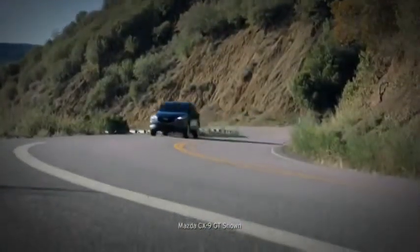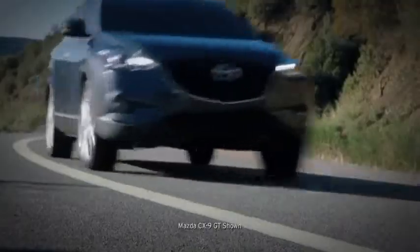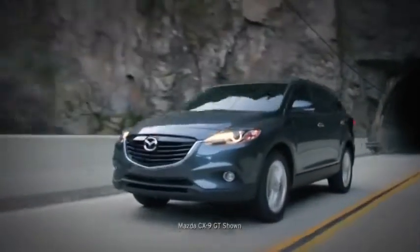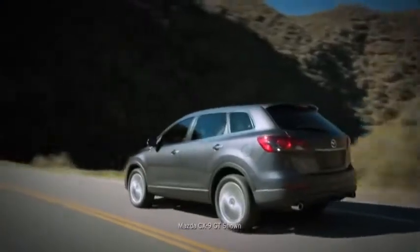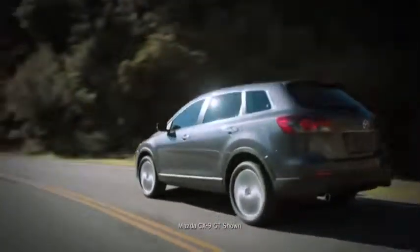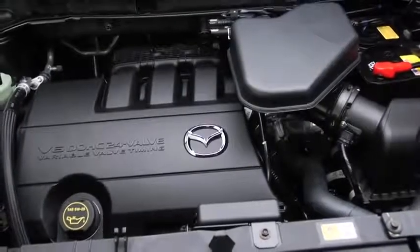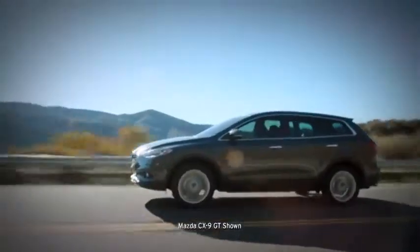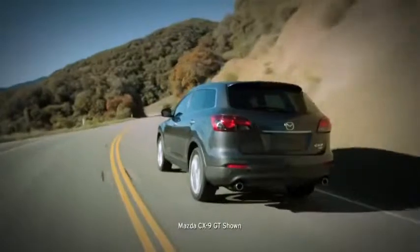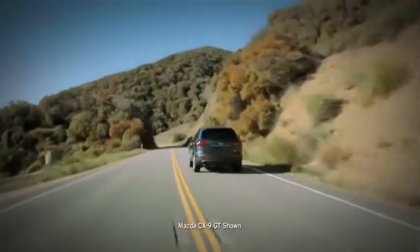Superior handling and performance is what makes a Mazda a Mazda, and the CX-9 is no exception. Since it was launched, the CX-9 has won acclaim for its driving dynamics, and the new CX-9 is built on the same winning platform. Starting with a 273 horsepower 3.7 liter V6 engine, you can feel the power the minute you accelerate. Driving is no longer work. It's fun.